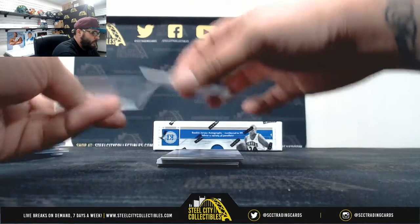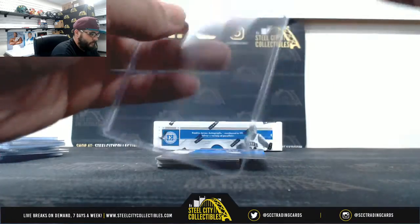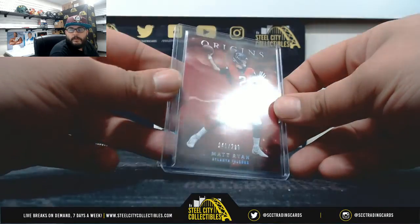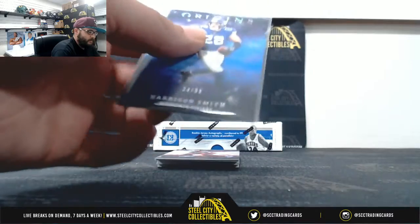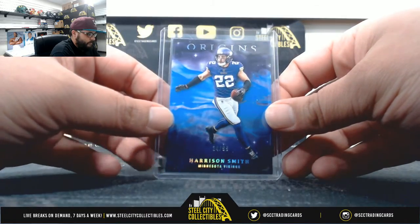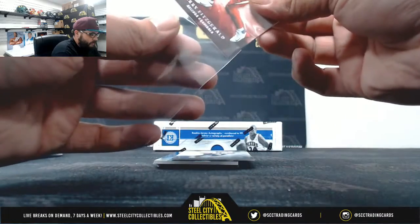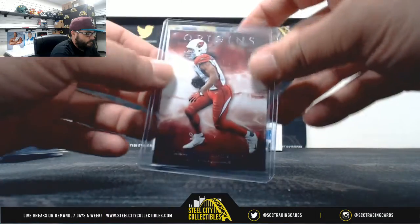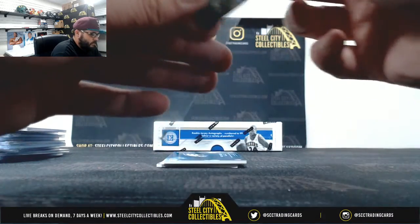Box number two. Forty-one of two ninety-nine — Matt Ryan. Out of ninety-nine — Harrison Smith. Larry Fitzgerald. Drew Brees.